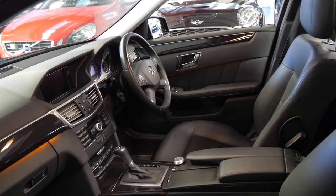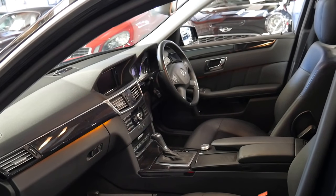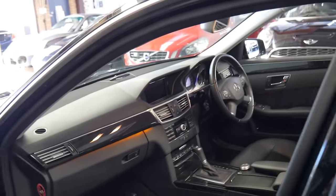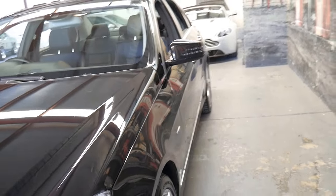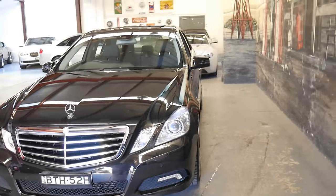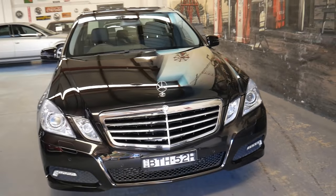It's got dual zone climate control and blind side assist. It can even tell by your driving through the steering wheel if you're getting tired and a message will come up saying pull over and have a break. If you start to deviate from your lane the steering wheel will vibrate as well — and you can't trick it because I've tried.